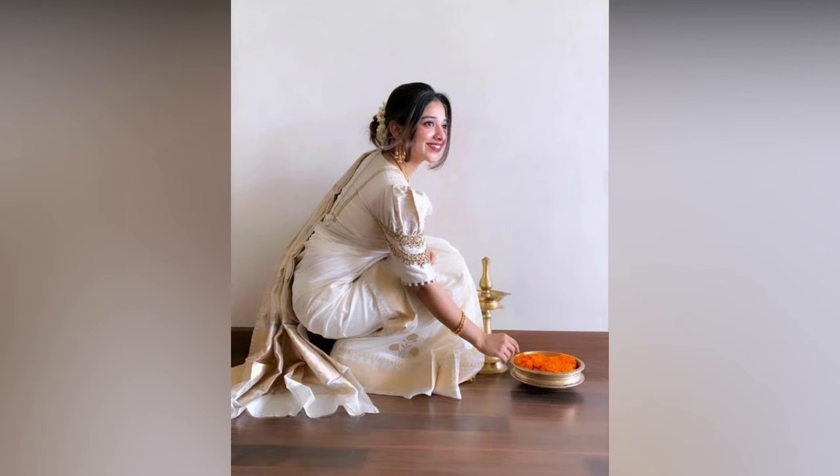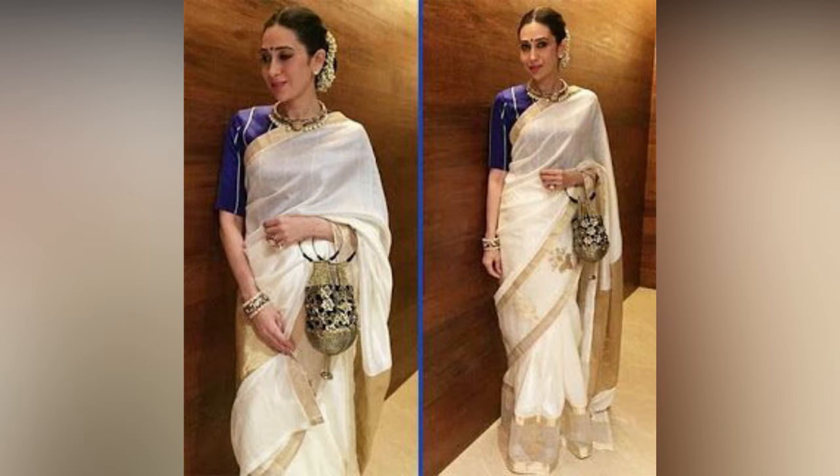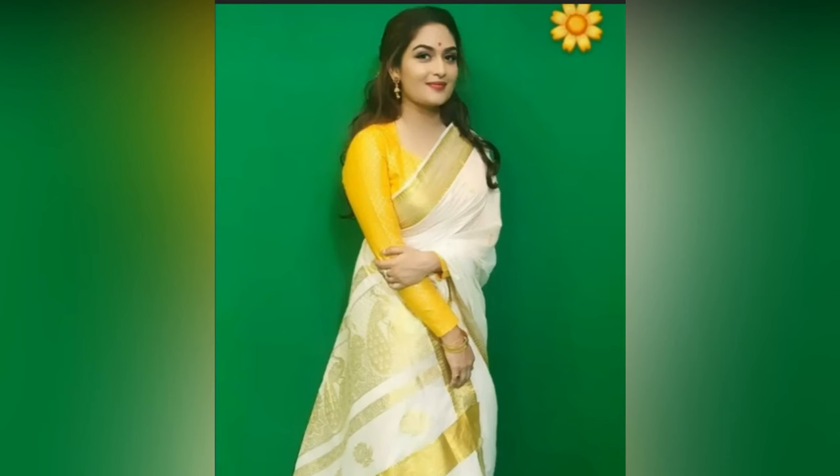Bring out that Kasamu saree of yours for an effortless stylish look. If you don't already own a Kerala saree, then it is time to add one to your wardrobe, because this is a classic must-have for every Desi woman.